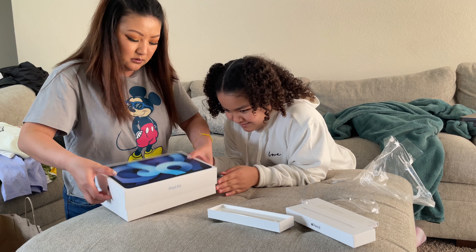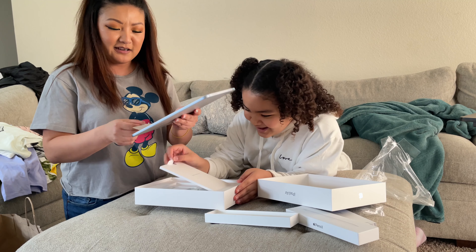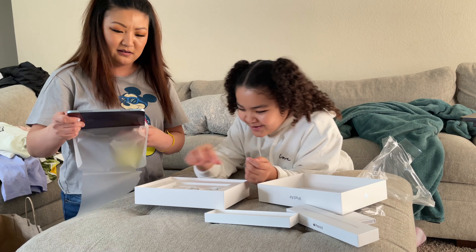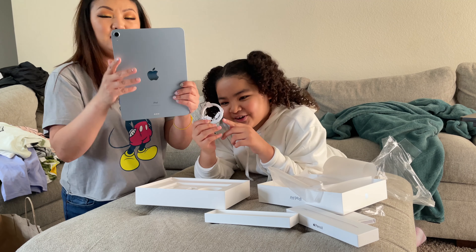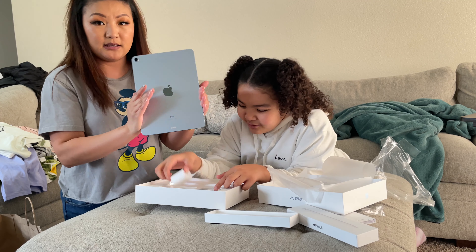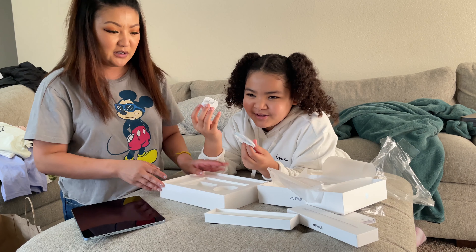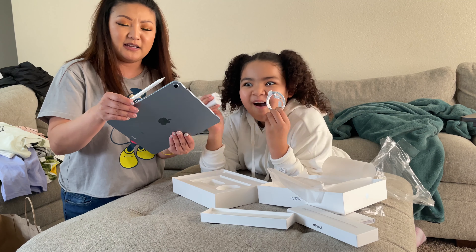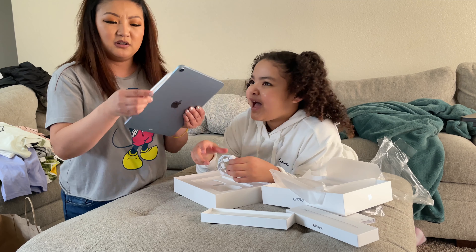Hold on, let me open this — this is what it looks like guys. It comes with a free charger. We got this one — it's a funny charger. I really wanted the mint green color one but they didn't have that one, so we got this blue one. I'm just really excited about this one — that is sick.